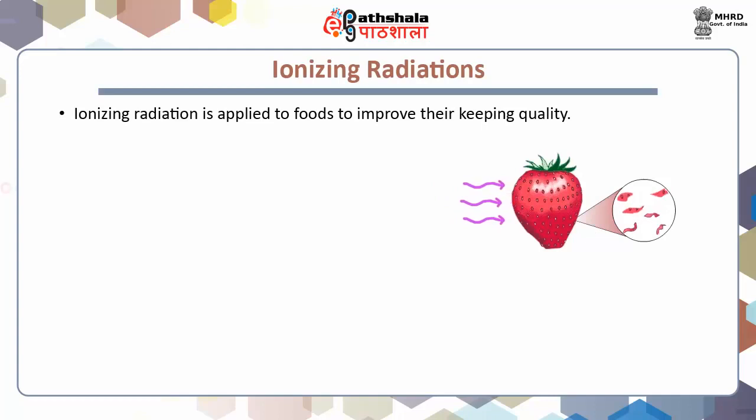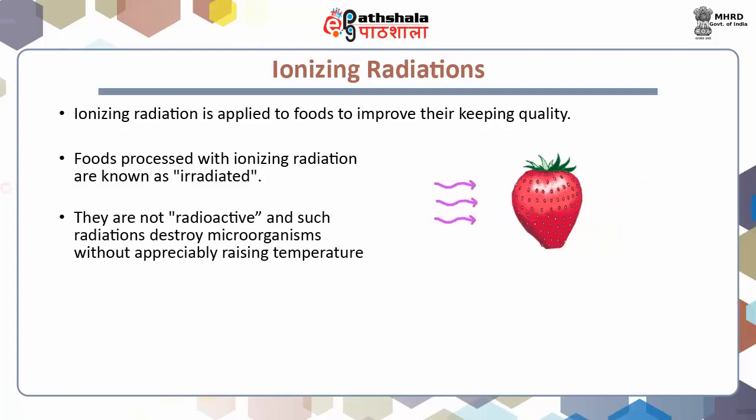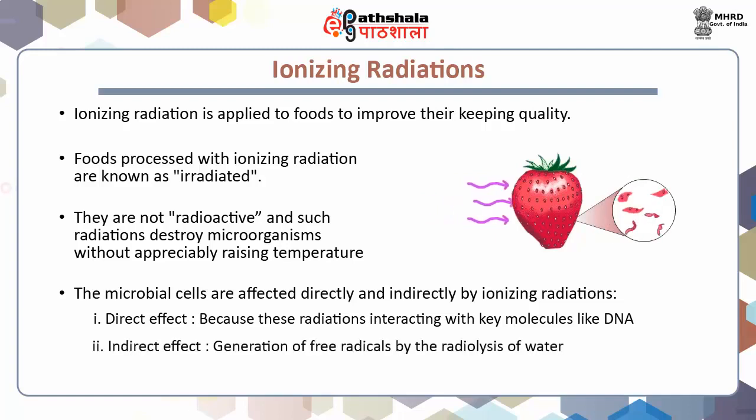Ionizing radiation is applied to foods to improve their keeping quality. Food processed with ionizing radiations is known as irradiated. They are not radioactive, and such radiations destroy microorganisms without appreciably increasing temperature. Hence, the process is called sterilization. The microbial cells are affected directly and indirectly by ionizing radiations. Direct effect: these radiations interact with key molecules like DNA and break the bonds in the DNA molecules of microorganisms. Indirect effect: generation of free radicals by radiolysis of water, and further free radicals can combine with oxygen molecules to give powerful oxidizing agents that can damage cell components.